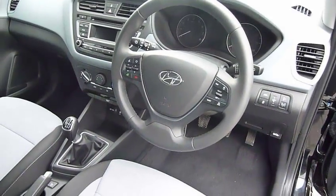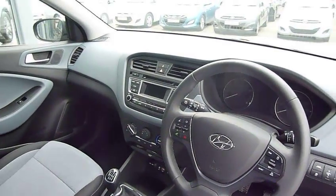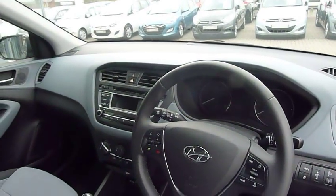This car's got all the latest safety features — lane departure, stability, and traction control. The two-tone colour upholstery is carried forward onto the dashboard as well, so it's a really nice modern dash.